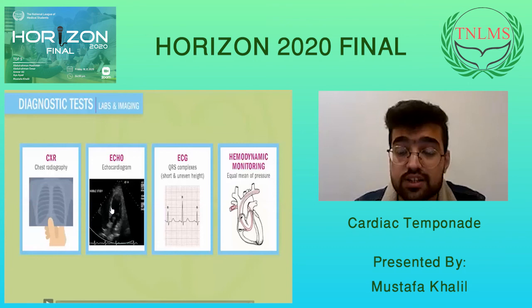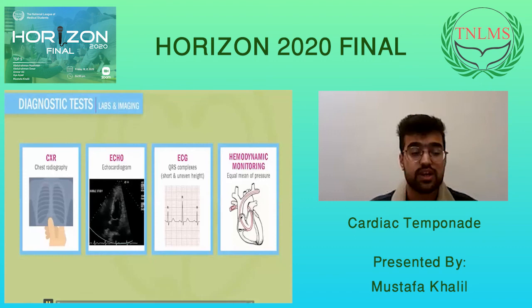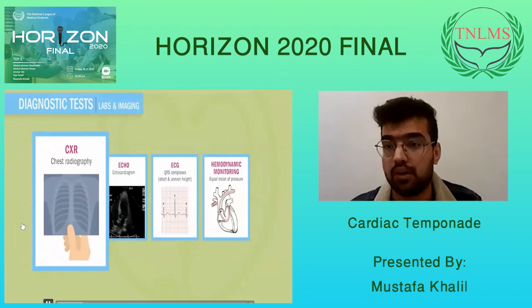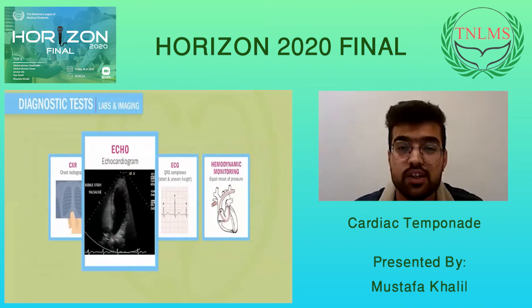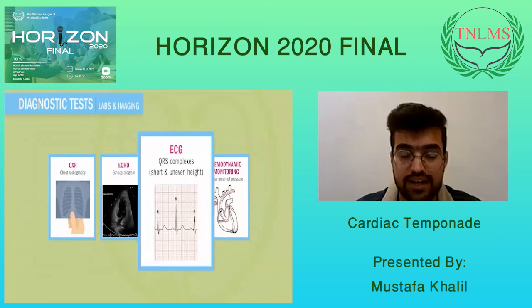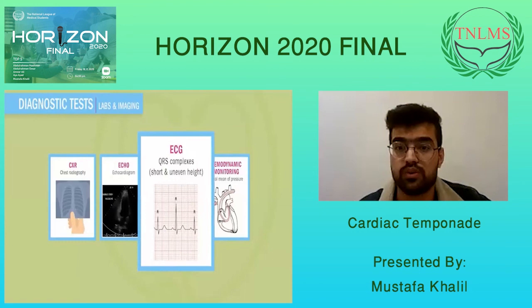There are four ways to diagnose cardiac tamponade. The first is a chest X-ray, which shows slight widening and enlargement of the heart, like a water balloon shape. The second is an echocardiogram, which shows excessive fluid and swinging of the heart inside the pericardial cavity — a very important diagnostic test. The third is an ECG, which will show tachycardia, low QRS voltage, and electrical alternans. ST elevations and PR interval depression may also be seen.